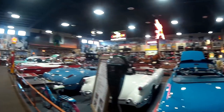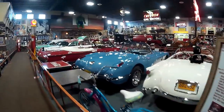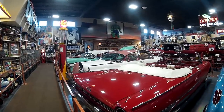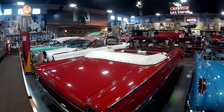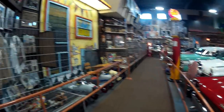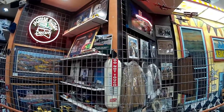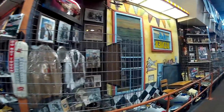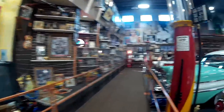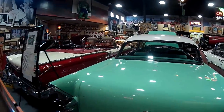Look at the cars. A 61 Ford Fairlane — I used to own one of those. It wasn't a convertible, but I think it was the second car I ever owned. First car I ever owned, I think, was the Studebaker — the Green Bullet.